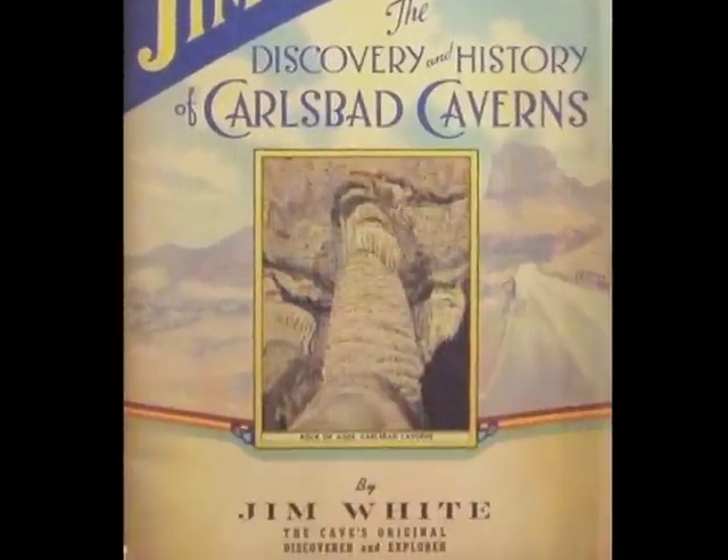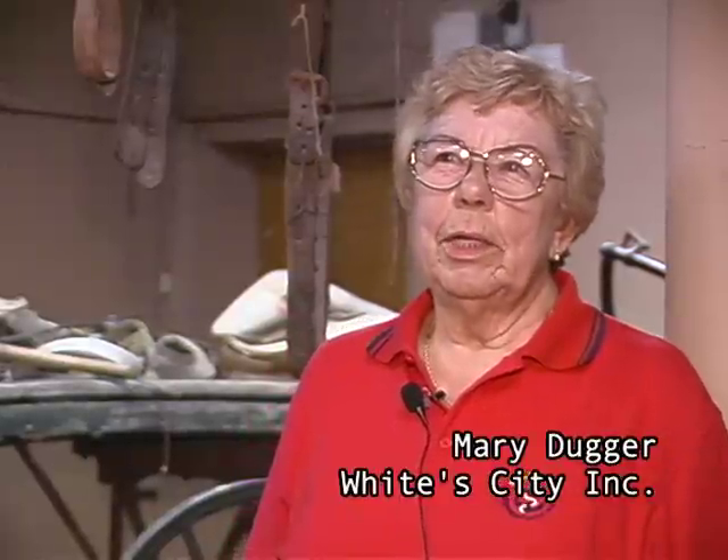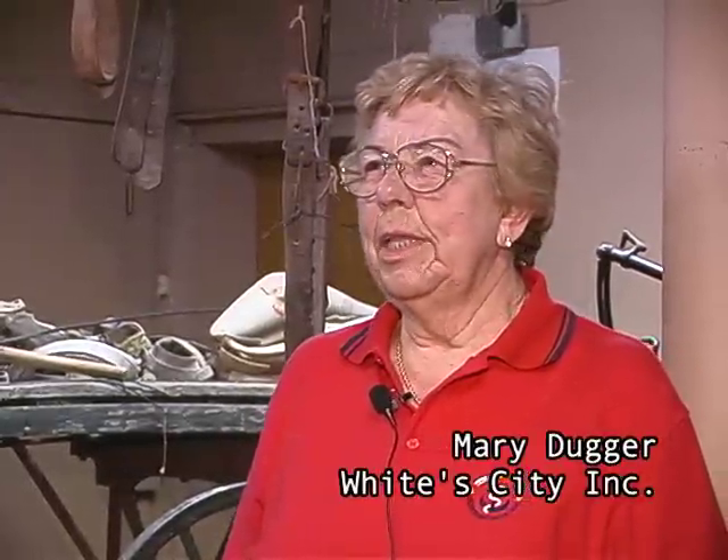The Million Dollar Museum — we try to make people happy while they're here to go see the caverns and entertain them. So we have a museum for them to go through.